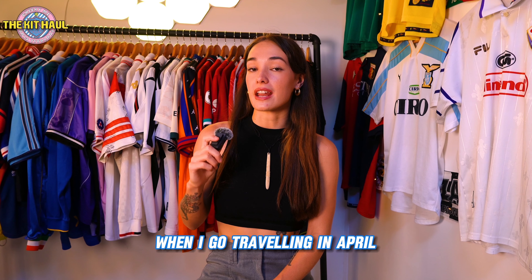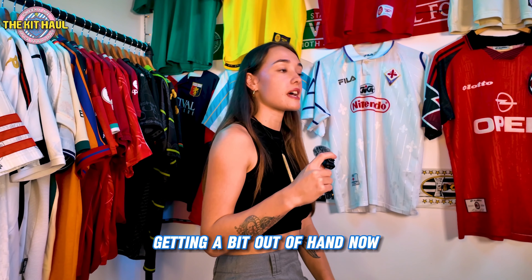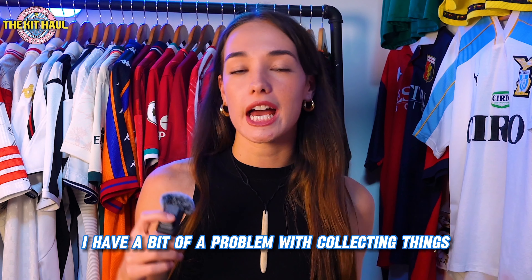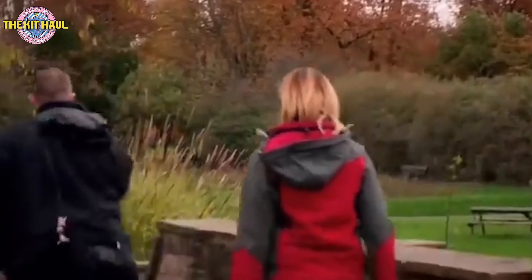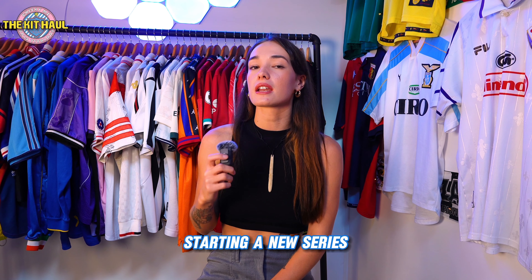Imagine airport security opening up my suitcase and there's just a load of vintage shirts in there — they'd think I was a smuggler. When I go traveling in April I'm going to give myself a limit on how many shirts I can buy, because they were so heavy. My collection is actually getting a bit out of hand now — I think I counted 72 the last time I checked.